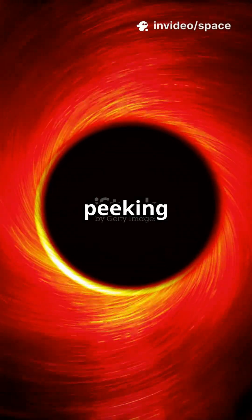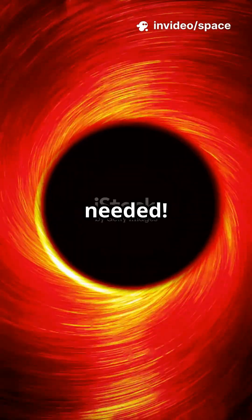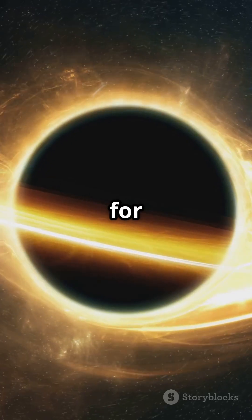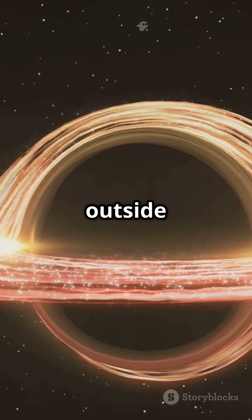I will show you how scientists are finally peeking into the wildest parts of a black hole's neighborhood — no spaceship needed. Get ready to be amazed by what they found. Black holes are famous for swallowing everything, including light. But what about the glowing, swirling chaos just outside them?